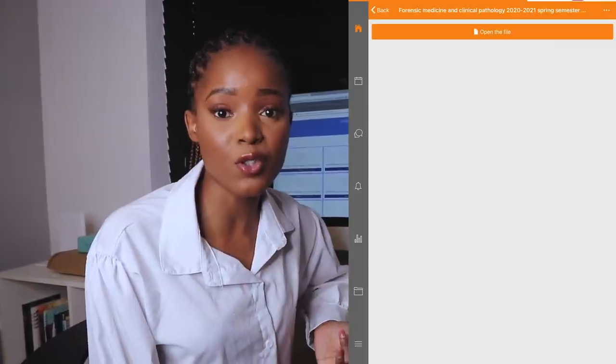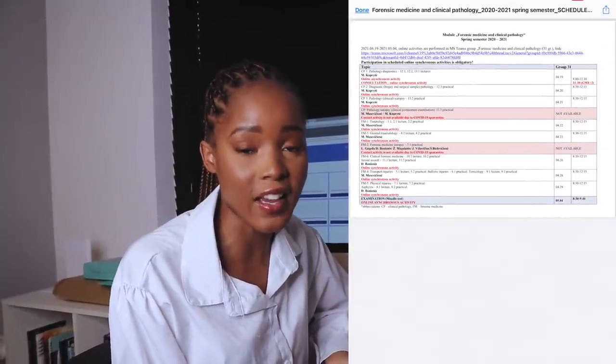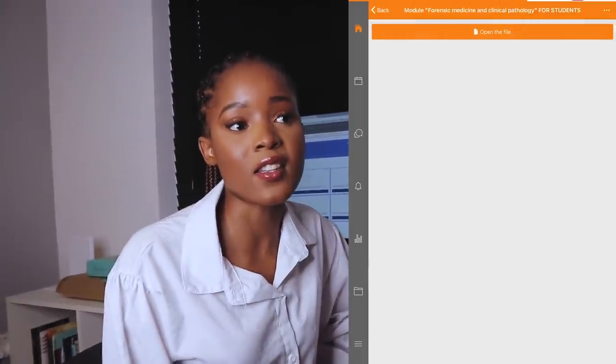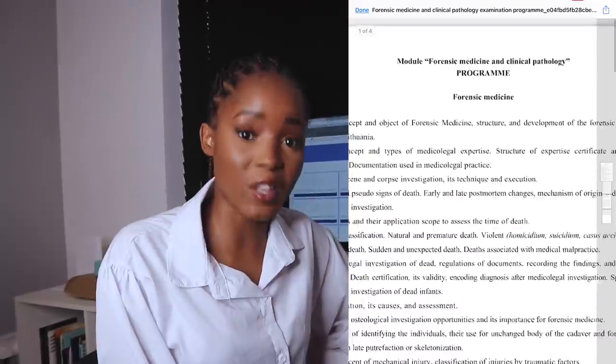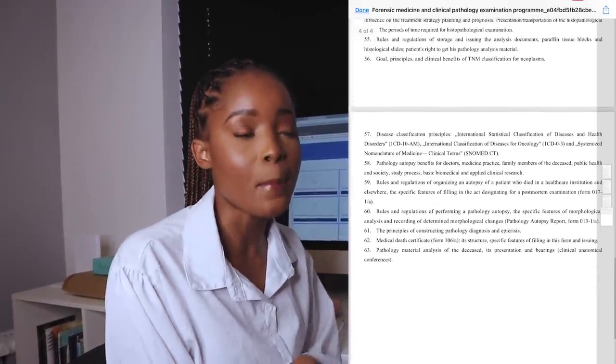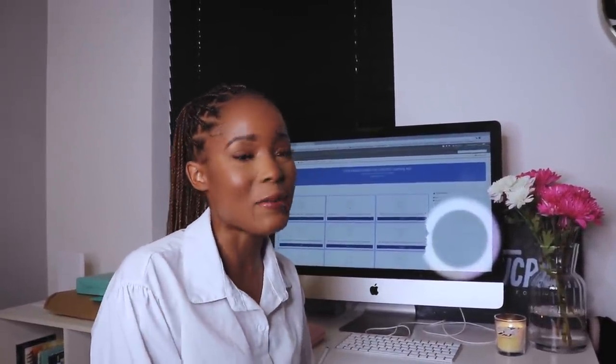I look at the timetable and setup of the module, how long it is, how many lectures I have. I also look at the module information because it usually tells us what the exam is going to be based on, and sometimes they give us exam questions to study from. This is my first day of studying — I would normally do this the day before the module starts, but I was getting my hair done. So I'm already a day late and I'm probably already about six lectures behind.